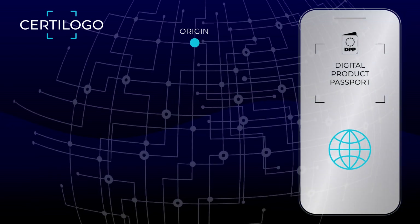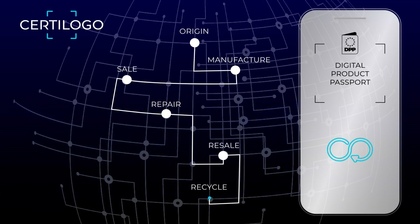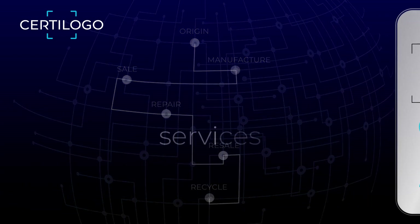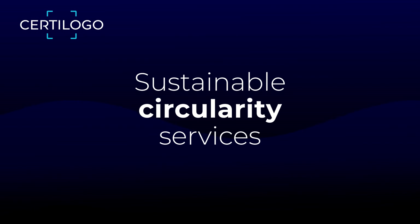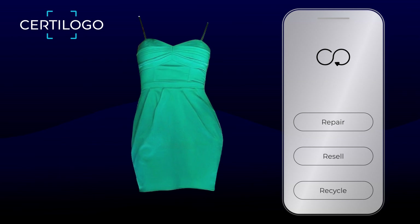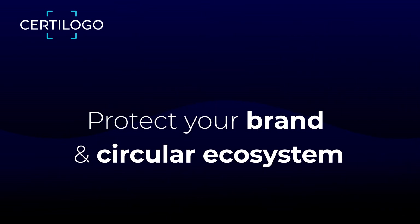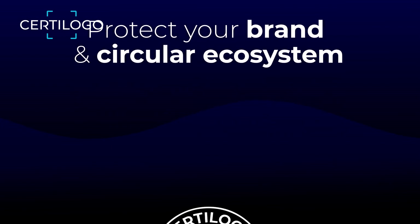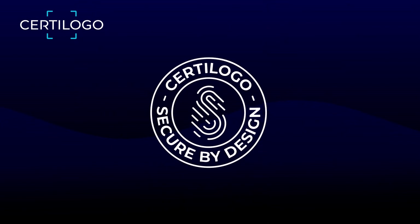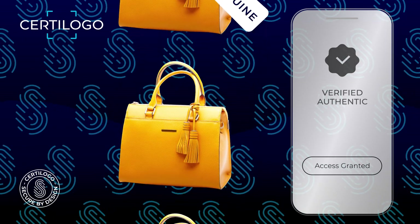Enable traceability with secure digital identities to empower trusted digital product passports and deliver services that extend product life and improve end-of-life regeneration, all the while protecting your brand, your consumer, and your circular ecosystems from the risks of illicit products.